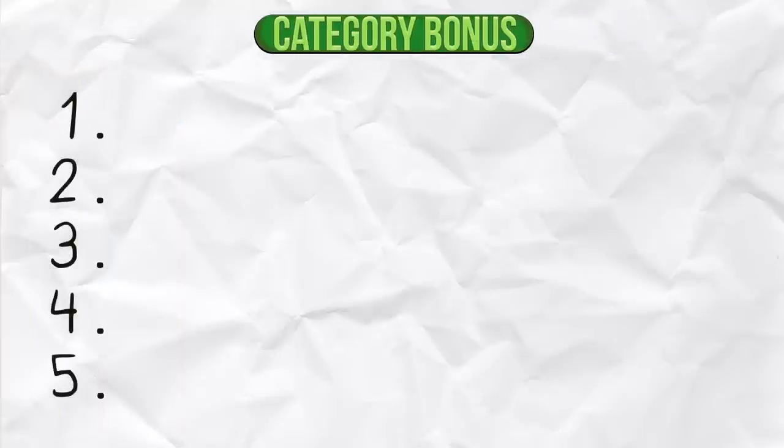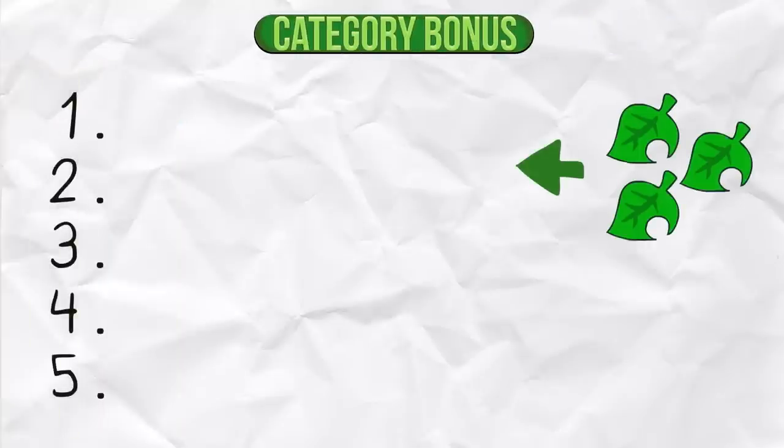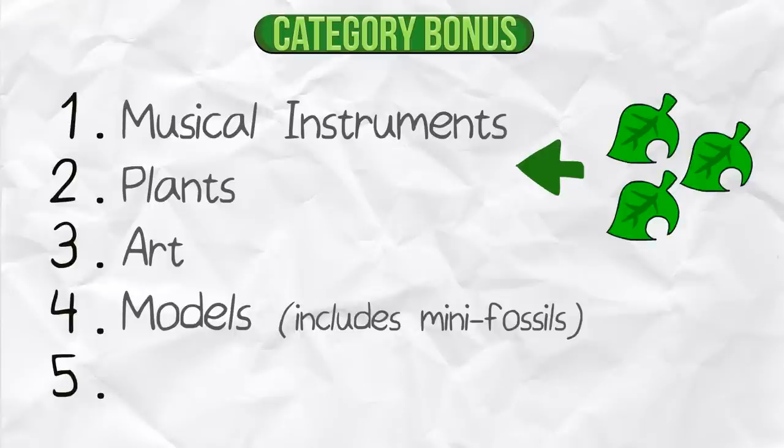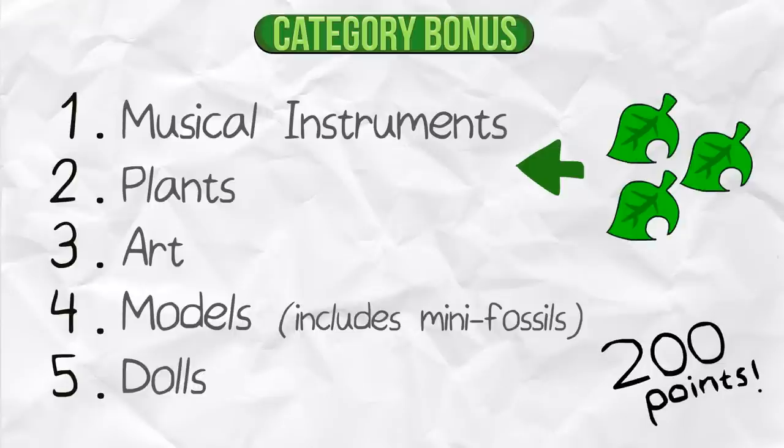Category Bonus. There are five categories of items. If you have at least three items from the same category in a room, you get a bonus. The categories include musical instruments, plants, art, and models, which includes mini-fossils and dolls. You also get 200 points per item in the same category.